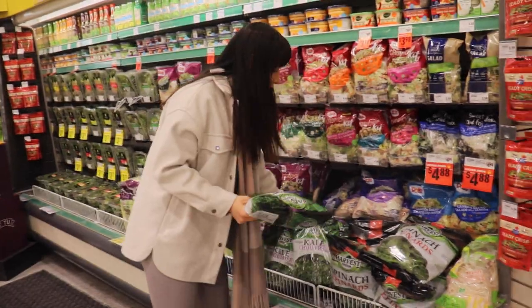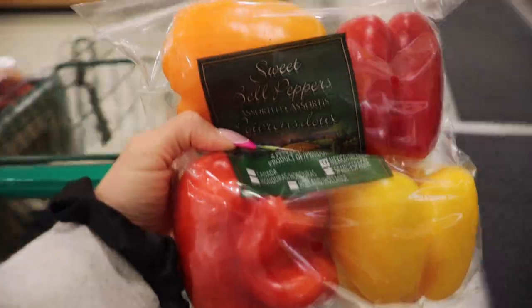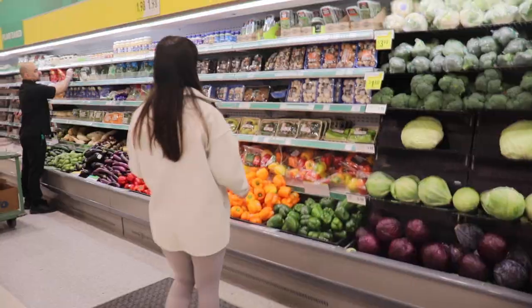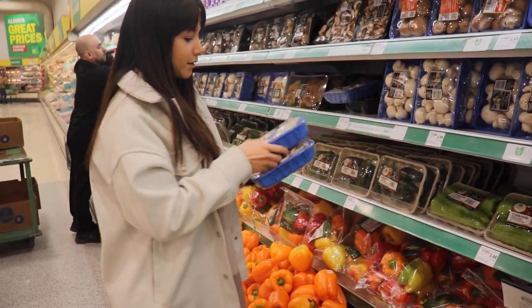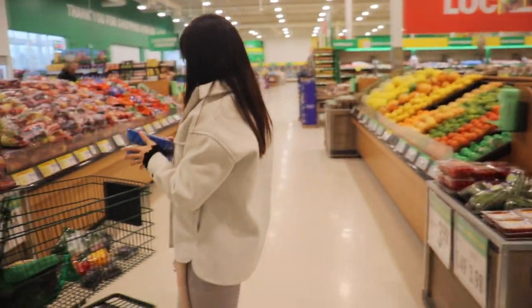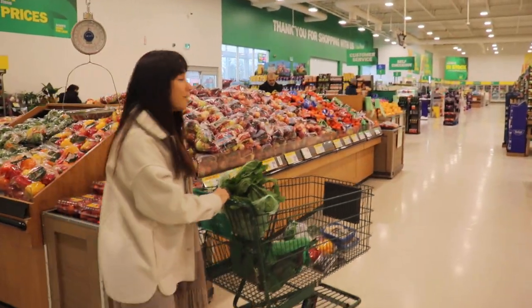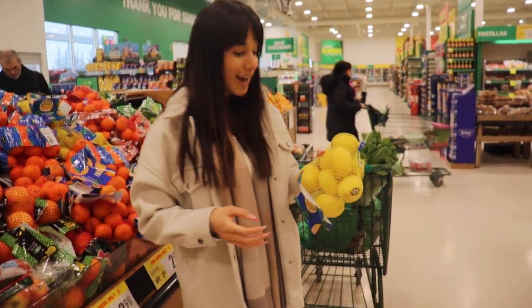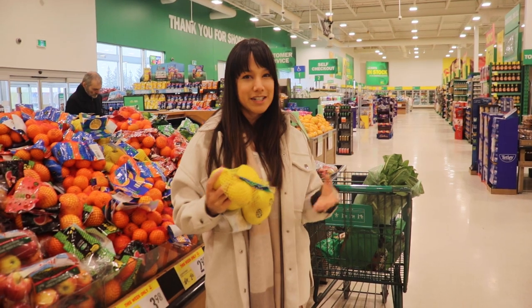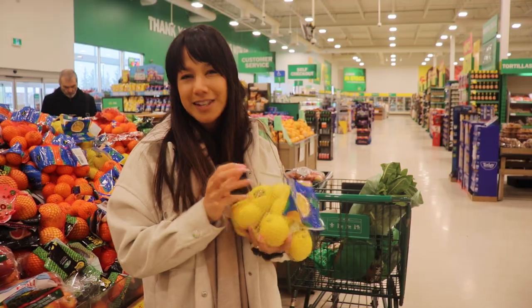We've got frozen spinach and two packs of mushrooms — mushrooms always cook down so fast once you sauté them. I'm also going to get some more lemon. Lemon water has been my jam right now. I'm aiming to get three liters of water a day, and if you're someone who gets sick of the taste of plain water, just slice up some lemon, throw it in the freezer, and it's nice and refreshing.